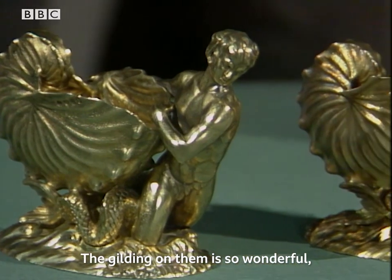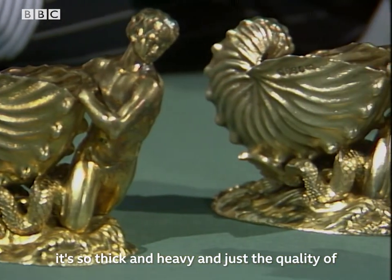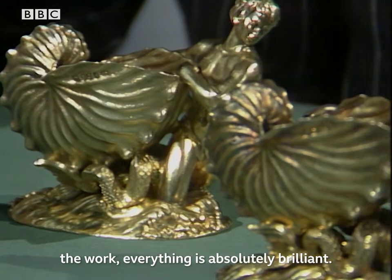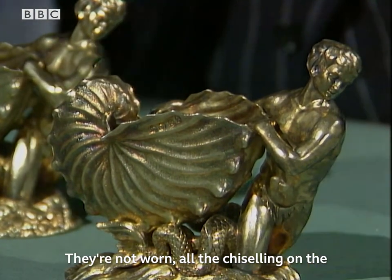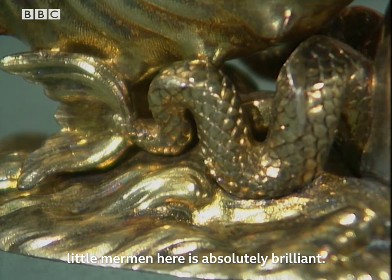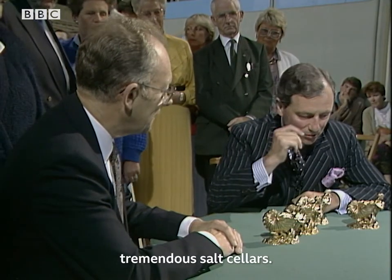The gilding on them is so wonderful — it's so thick and heavy, and just the quality of the work, everything is absolutely brilliant. They're not worn; all the chiseling on the little mermen here is absolutely brilliant. They are really tremendous, tremendous salt cellars.